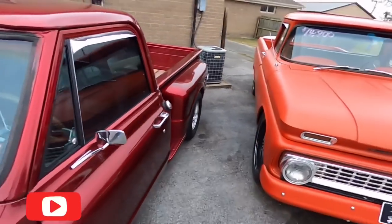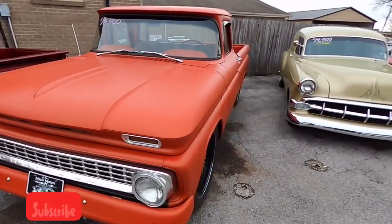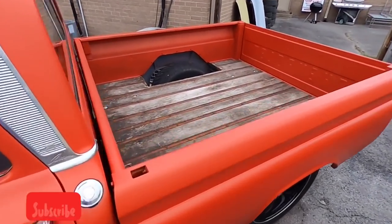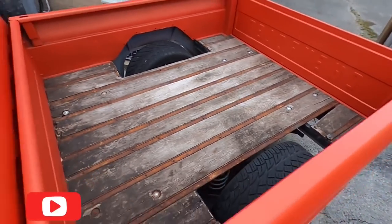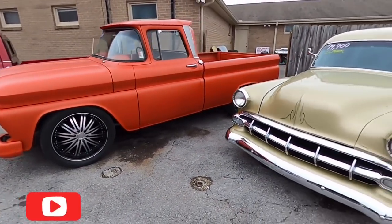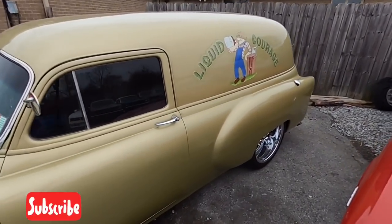Beside that, $14,900 — another Chevrolet truck, a '63 model — needs some wheel well covers, some bed covers, aftermarket set of wheels on that one. Little wagon here, $19,900 — a '54 model.